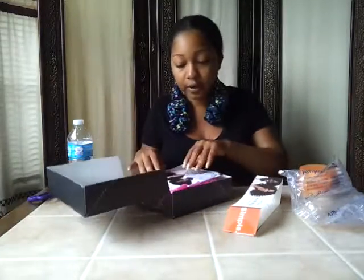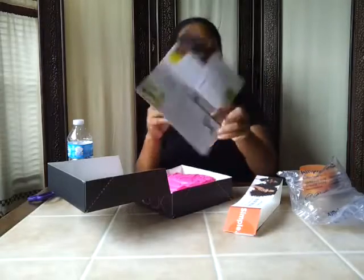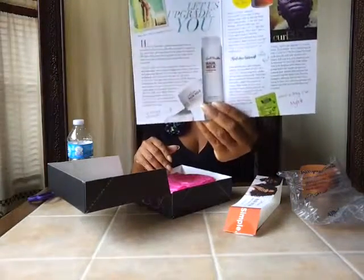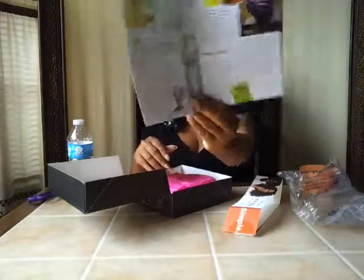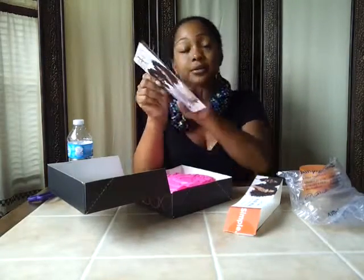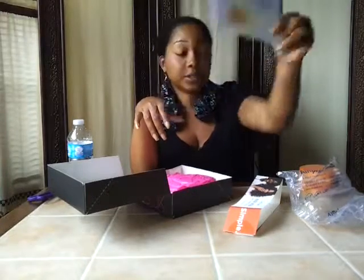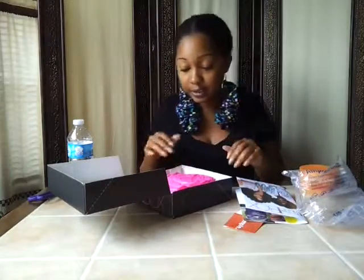So of course we have our monthly insert, which basically gives you a rundown of what's in the box. On the back they have 'Good things come to curls who wait,' curl box natural and curl box baby. So this will be very interesting to see once that comes out.